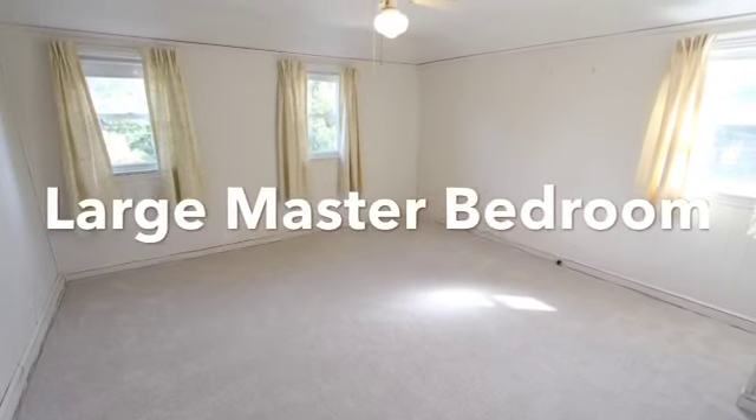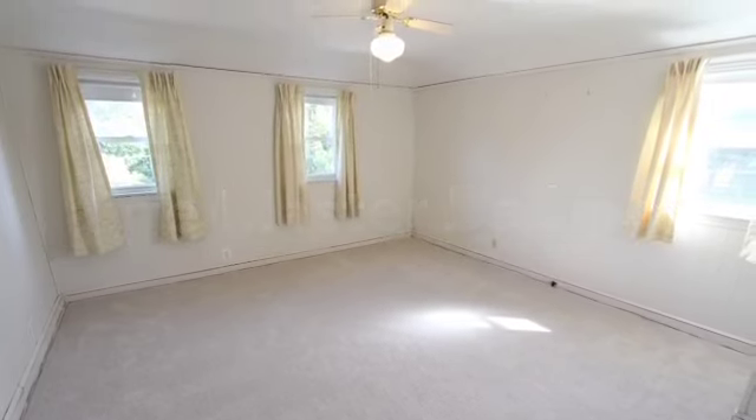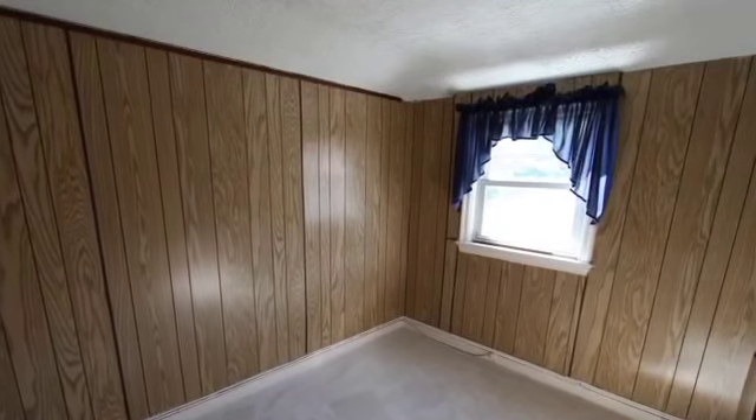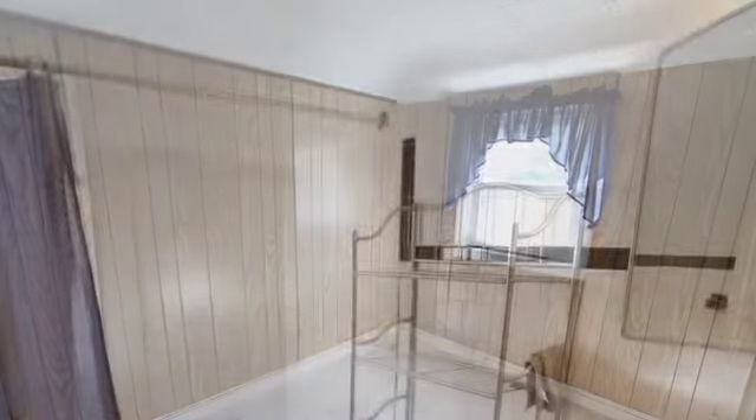Going upstairs to the master bedroom — there are replacement windows throughout the home. And again, see how bright it is. Sun just pours through this house.